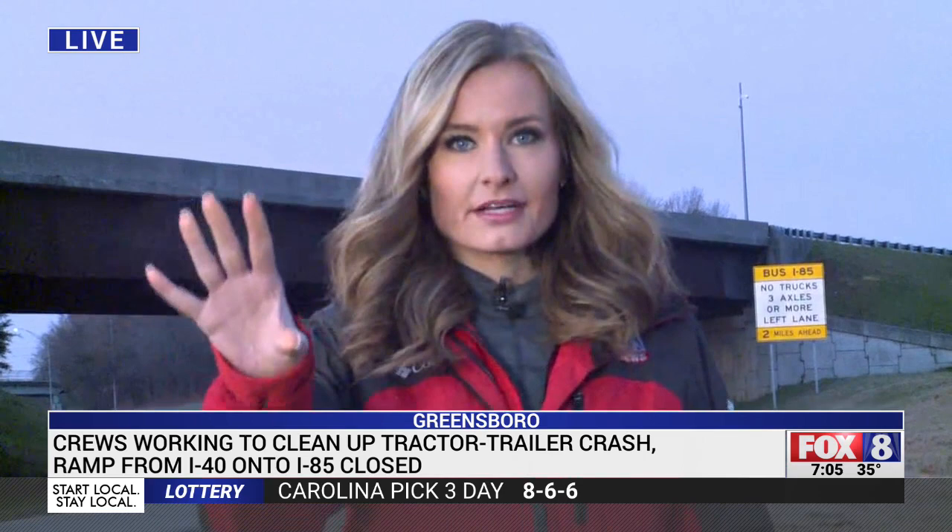The crash involved a tractor trailer as well as another vehicle. I've been in touch with Greensboro police and they tell me thankfully no one was seriously injured. We are starting to see traffic impacted coming southbound as this is still shut down for the time being, but we'll keep you updated if it opens this hour. Live in Greensboro, Lauren Crawford, Fox 8 News.